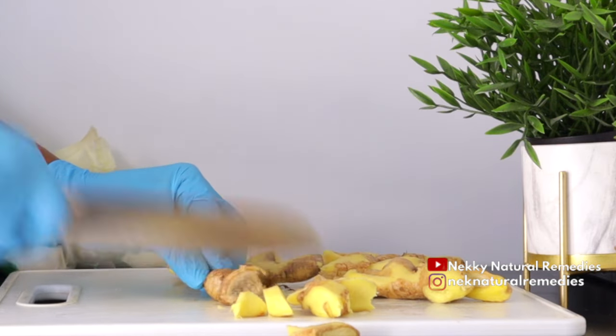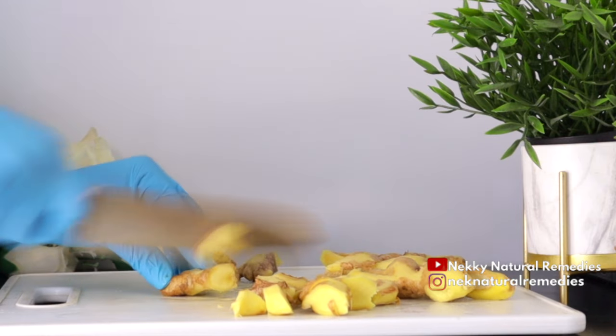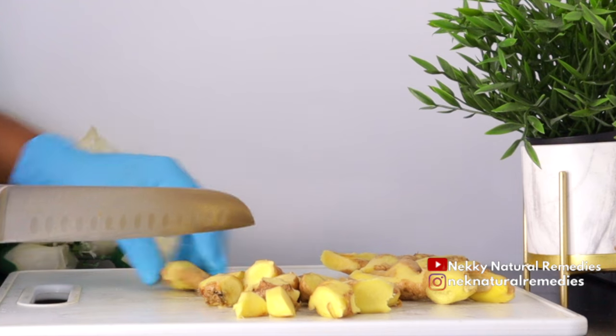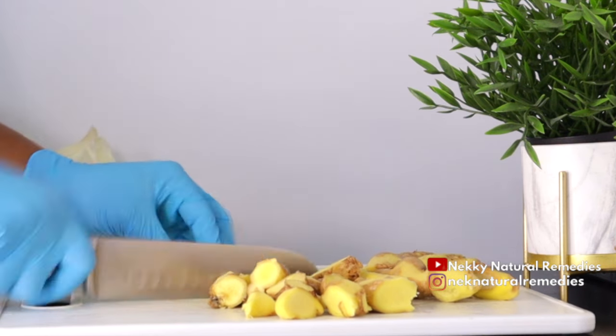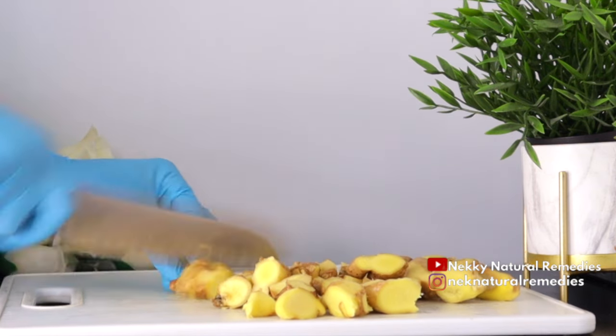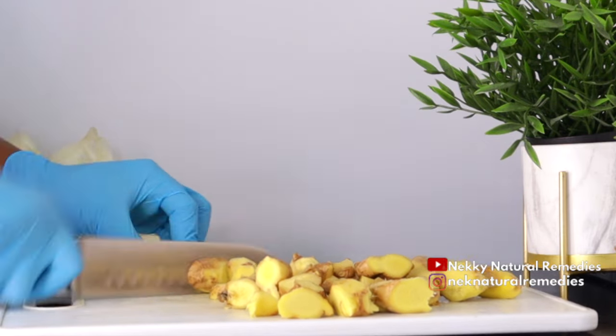Ginger also helps to reduce pain and is very good for healthy skin. It is also great if you're on a weight loss journey — make ginger your friend because it's going to help push out toxins in the body, control your insulin levels, and boost metabolism, which helps in losing weight.